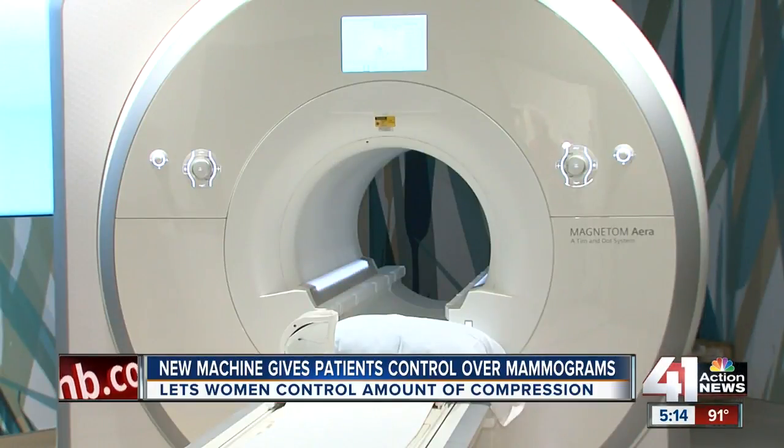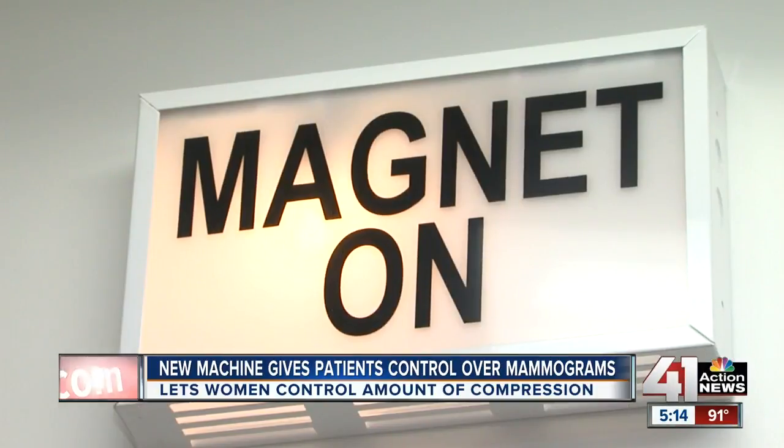It's the same MRI equipment — doctors are just grabbing fewer images, so it's faster. For women who have dense breast tissue or may be at higher risk for breast cancer than the average population and really desire supplemental screening, this opens up another door for them.